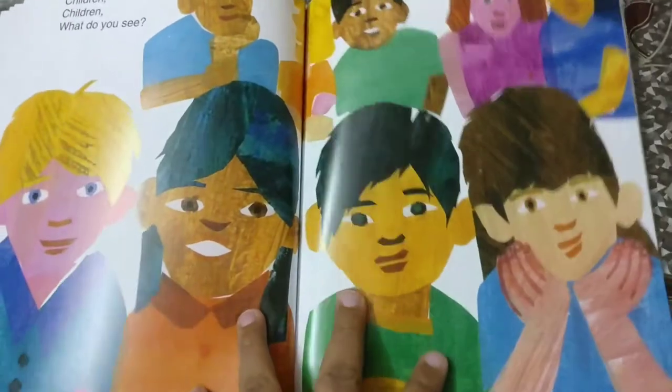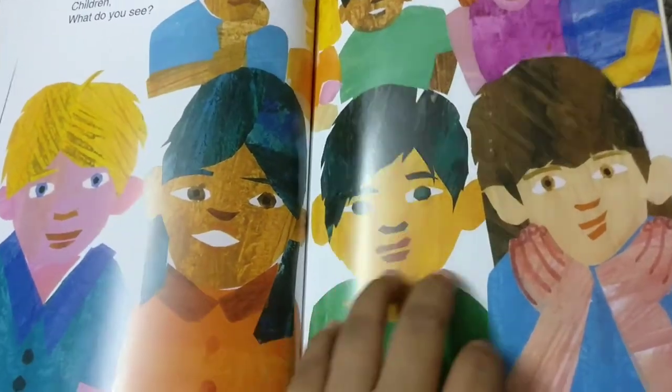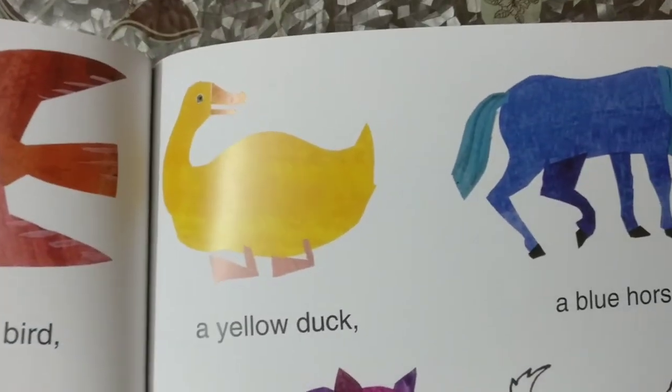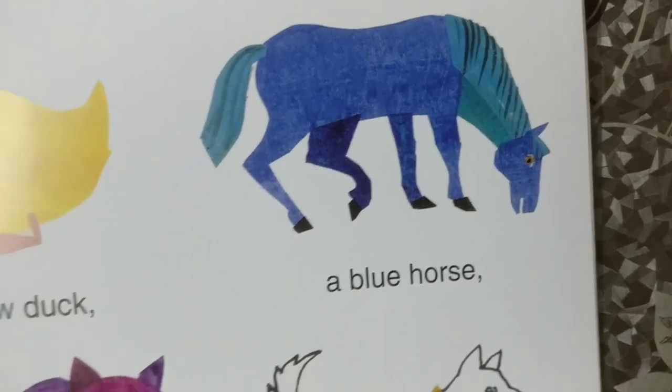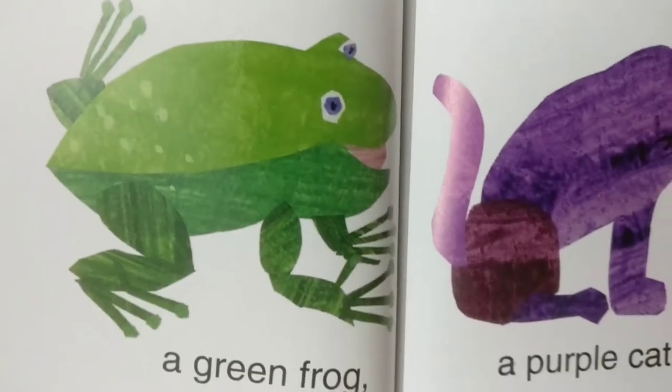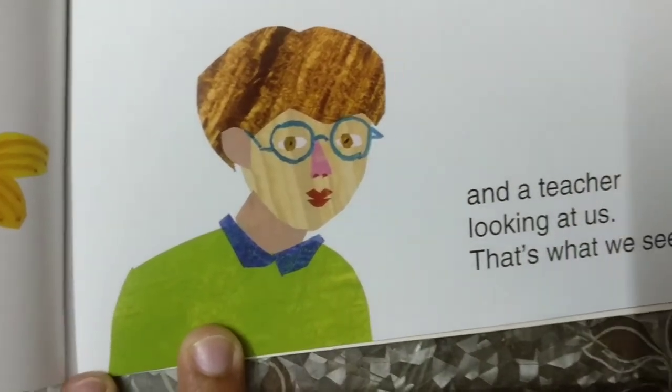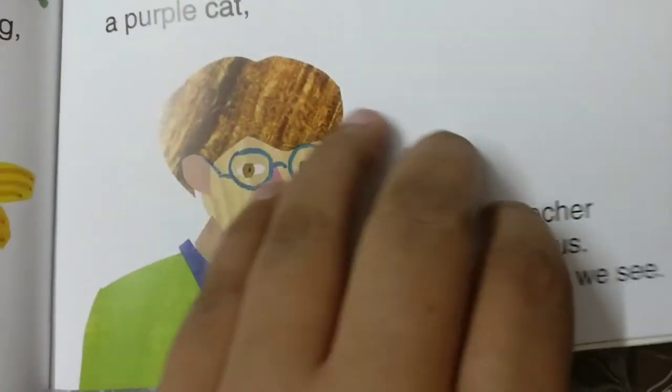Children, children, what do you see? We see a brown bear, a red bird, a yellow duck, a blue horse, a green frog, a purple cat, a white dog, a black sheep, a goldfish, and the teacher looking at us. That's what we see.